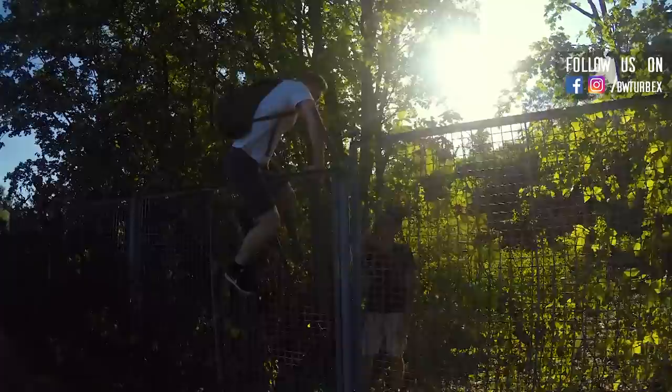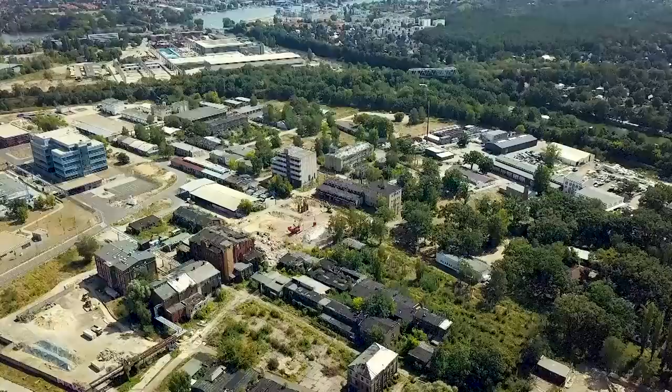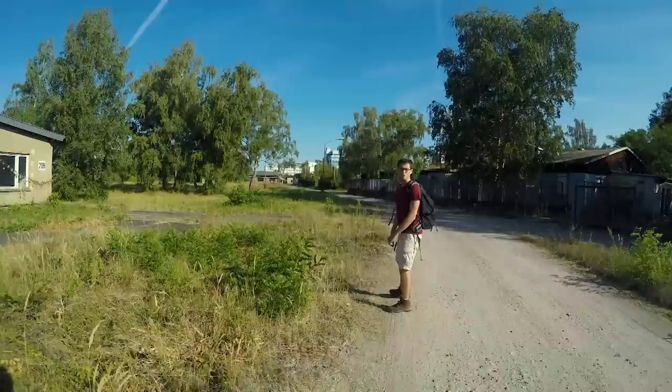Finally we made it onto the property. But due to our detour we had to orientate ourselves now. The buildings we wanted to see were on the other side of the premises. The problem is this property has a size of around 400,000 square meters. And we've heard of security patrolling here from time to time. So let's be cautious.